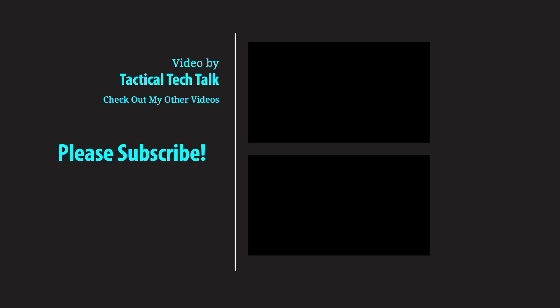Hope the video helped you out. Please hit that subscribe button, and thanks for watching.